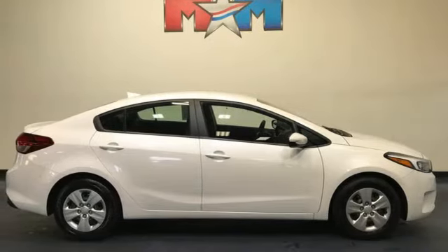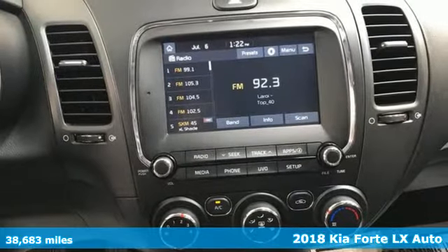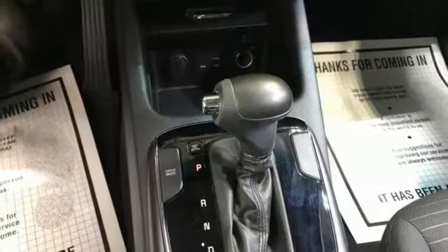It's a 2018 Kia Forte. Style for miles, and with all the miles you can get from this Forte, that's a lot of style. A great vehicle is comprised of great features like these.